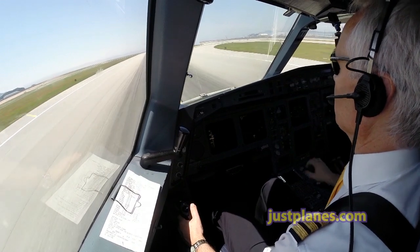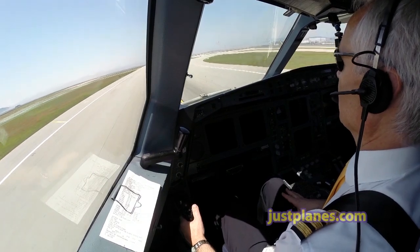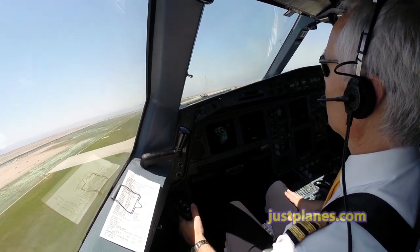V1. Rotate. Positive rate — gear up. Hard switch 5k.